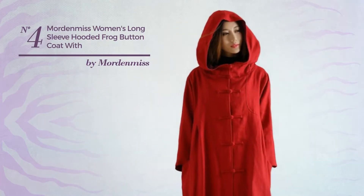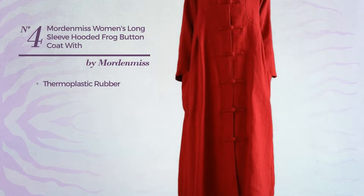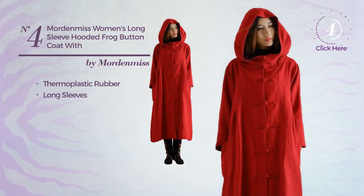Number 4: A Long-Length Garment. Produced with body warming thermoplastic rubber, this garment includes long sleeves and pocket. Available in 12 more colors.